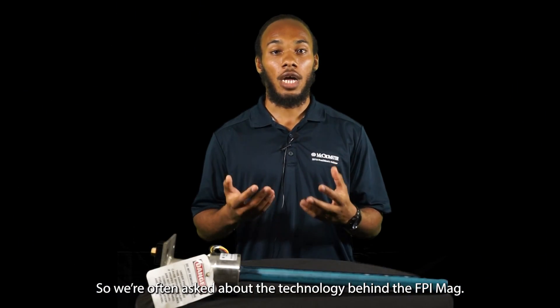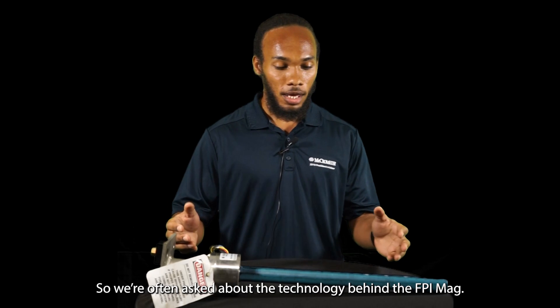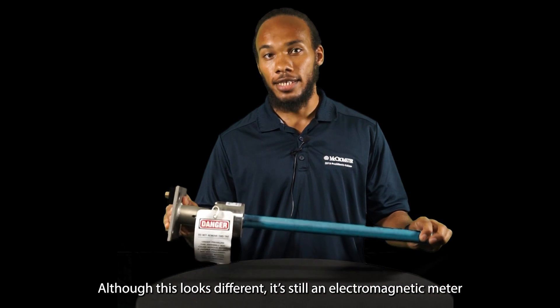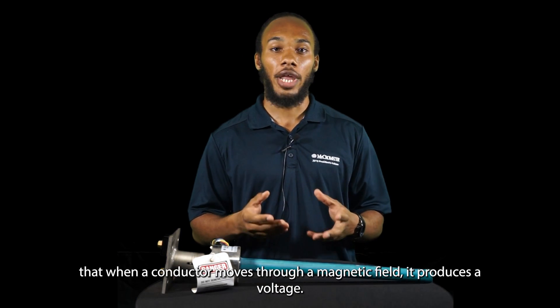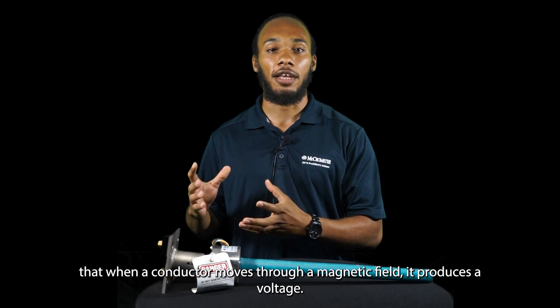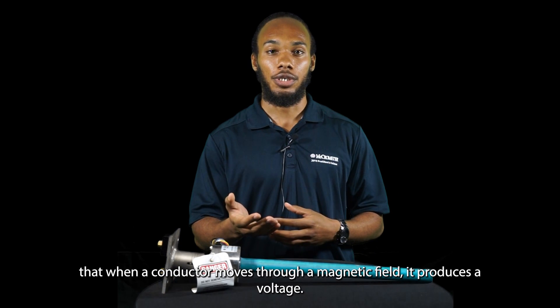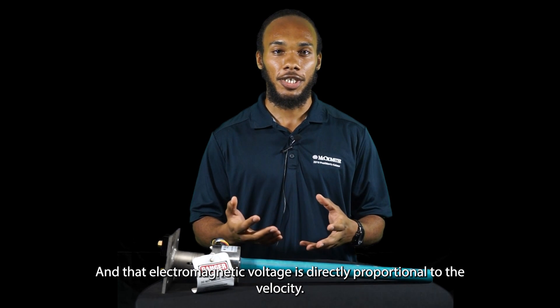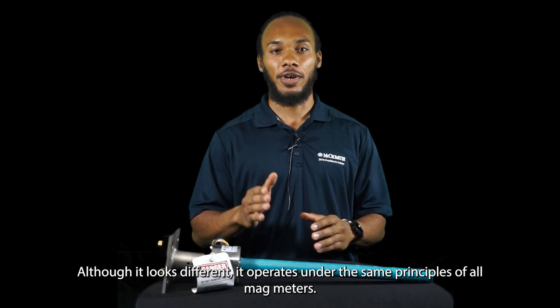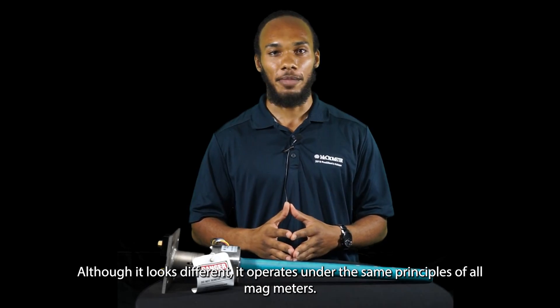We're often asked about the technology behind the FPI MAG. Although this looks different, it is still an electromagnetic meter and it operates under the same principles — Faraday's Law of Electromagnetic Induction — which states that when a conductor moves through a magnetic field, it produces a voltage, and that voltage is directly proportional to the velocity. So although it looks different, it operates under the same principles of all MAG meters.